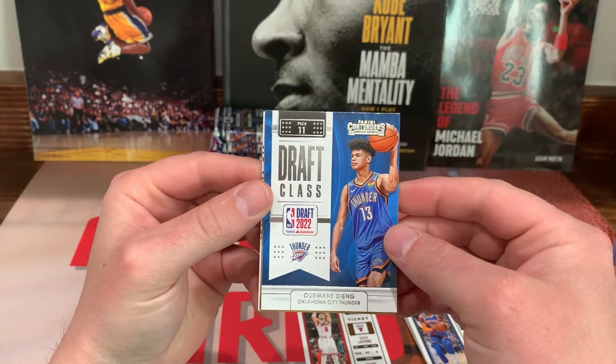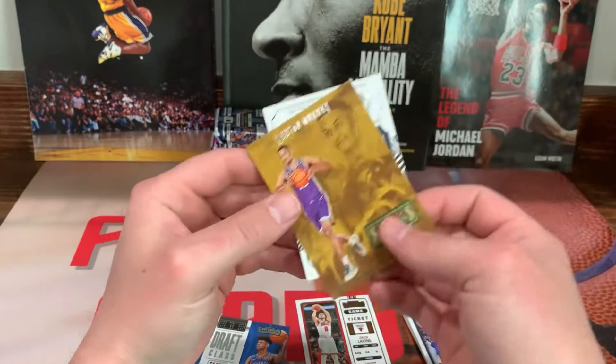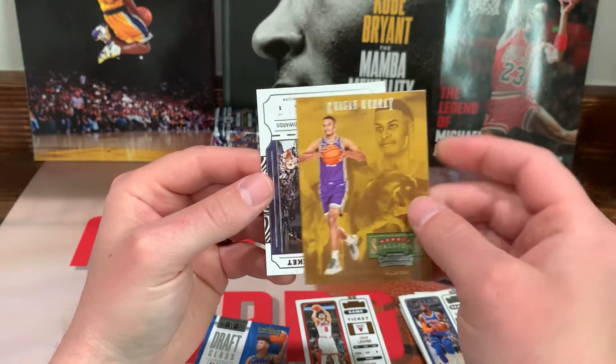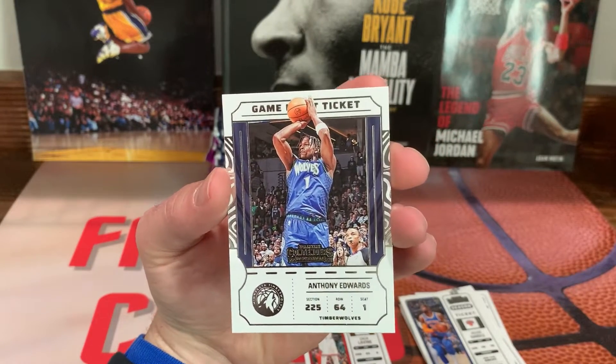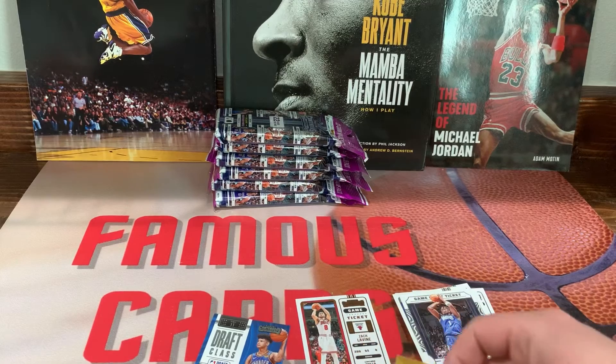Then we got a Draft Class card. We got a Keegan Murray on the Rookie Stallions — then we got an Ant-Man on the game ticket. I'll just leave up this Keegan Murray.